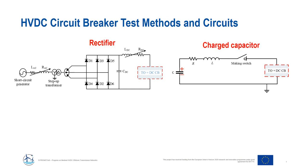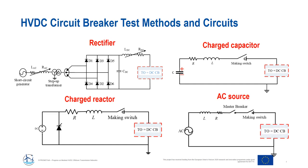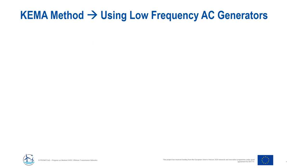Another option is using a charged reactor, where reactors are charged with current to test DC circuit breakers, but this requires high-quality reactors capable of handling large currents. Another commonly used method uses AC sources — short-circuit generators at low power frequency — with the main focus on producing quasi-DC current, which has been used in many HVDC circuit breaker developments. Therefore, at Chemalabs we took on the challenge of developing a test method that can ensure service-like stresses to the HVDC circuit breaker.